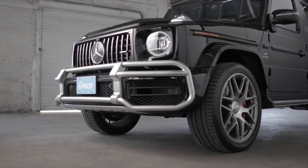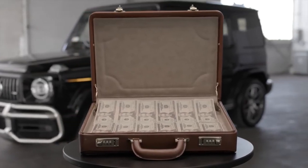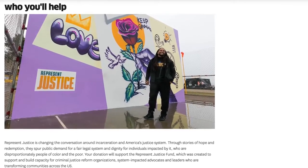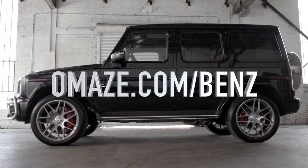If you want to win your own AMG G63 and $20,000 US, all the while helping a good cause - in this case Represent Justice, a charity that aims to reform the criminal justice system - go to omaze.com/Benz and enter. Good luck and thanks for watching.